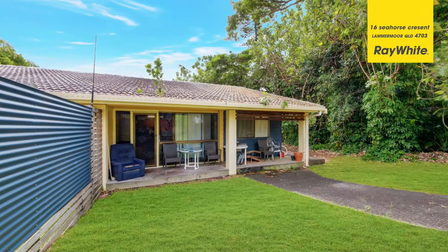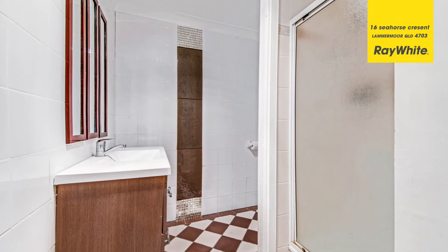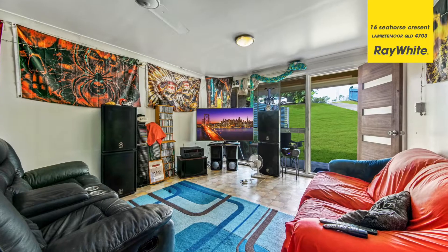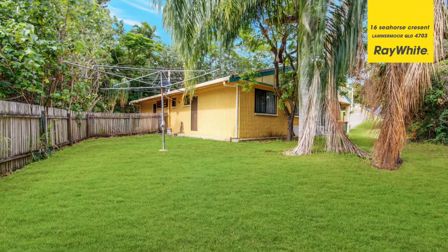This freehold duplex property is a wonderful investment opportunity. Both units have three bedrooms, a modern bathroom, neat and tidy kitchen and an open plan living area. And what's better yet? They're both rented to great long-term tenants. With rental returns continuing to rise and vacancy rates continuing to fall, there's never been a better time to invest in real estate on the Capricorn Coast. And why not make it here at number 16 Seahorse Crescent at Lammermoor.